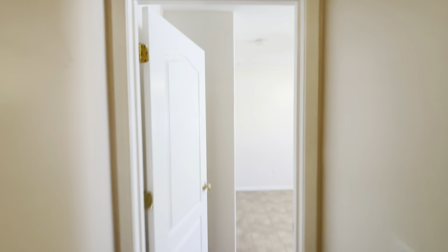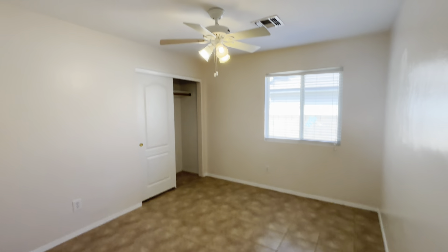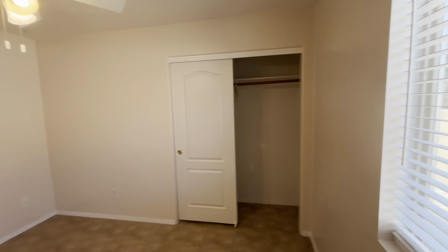Right back in the hallway, we're going to head to the very end for our last bedroom. Now this one has tile. There is also a fan in this one. This is also facing the side or backyard area. And here is a view of that closet.